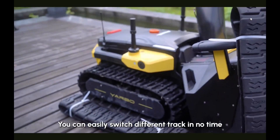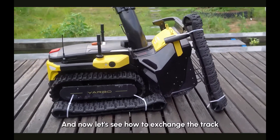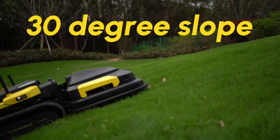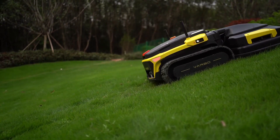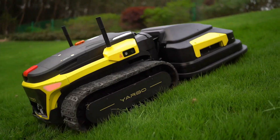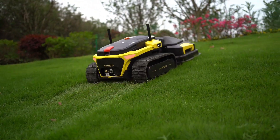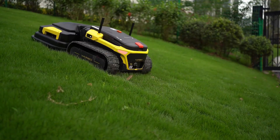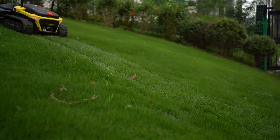Yarbo also offers advanced AI and navigation for precise autonomous operation, and the ability to handle complex landscapes and larger properties. It's a unique all-terrain robot with interchangeable attachments for mowing, snow blowing, and leaf clearing, using advanced navigation to handle any yard and boasting powerful performance capable of tackling large areas and heavy-duty tasks. Unlike other robots, Yarbo works year-round, adapting to each season with ease.